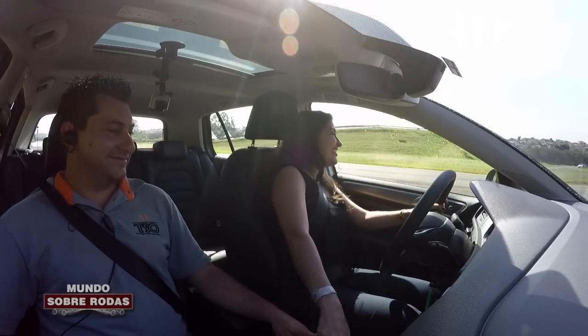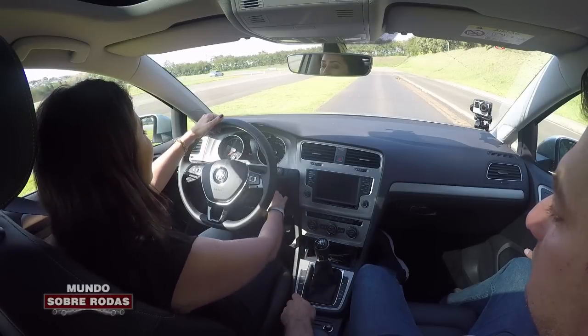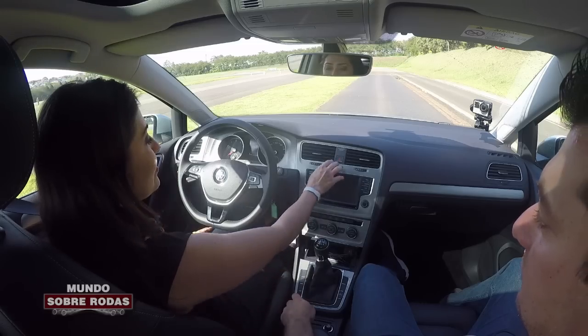Como vocês viram: frenagem, nota 10. Controle de estabilidade. ASR. E lógico, ABS. De série, em todas as versões.